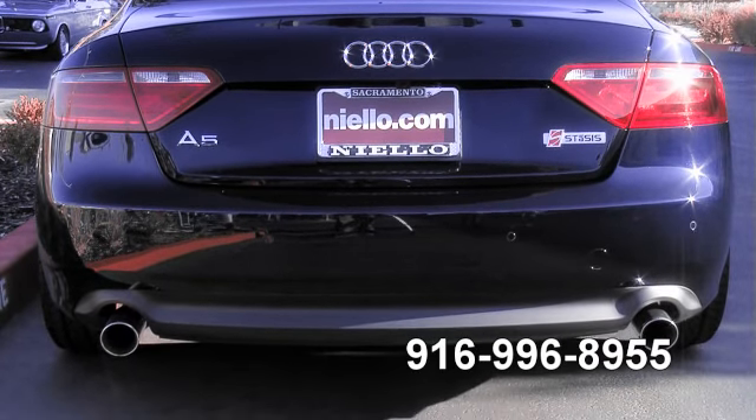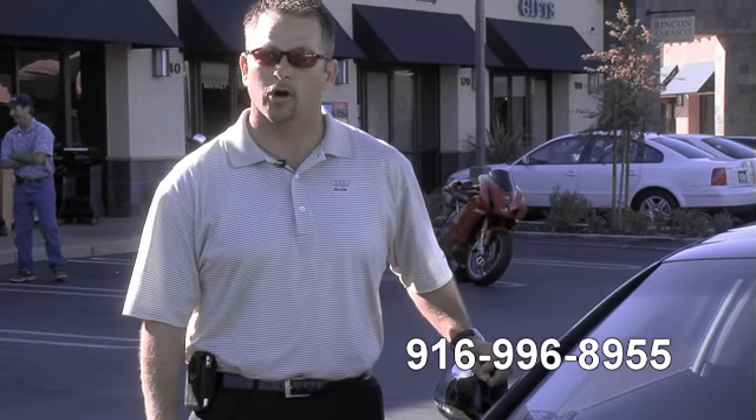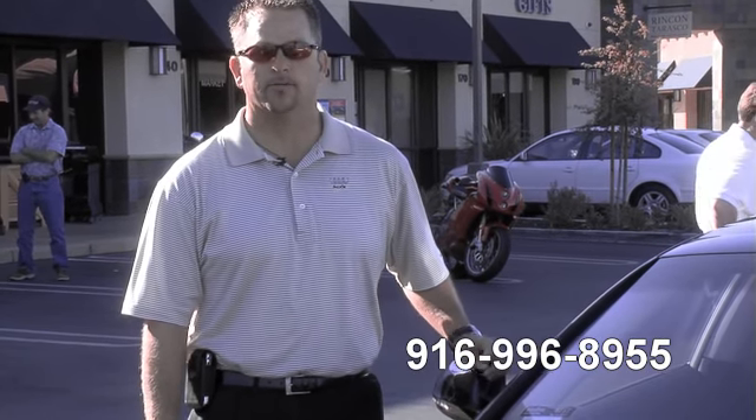It is a very smooth and quiet ride if you are wondering. We do have the S5 and an A5 available. They are hard to get, but we are very fortunate enough to have a good inventory of cars.